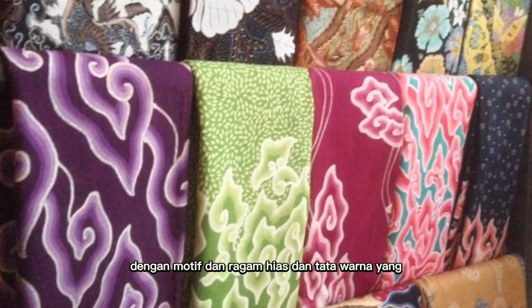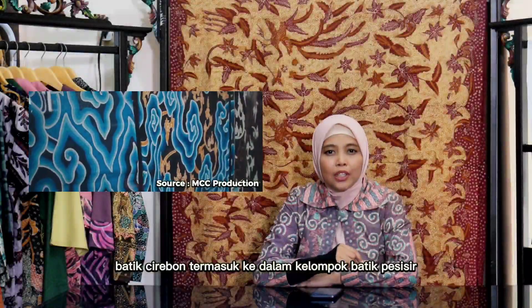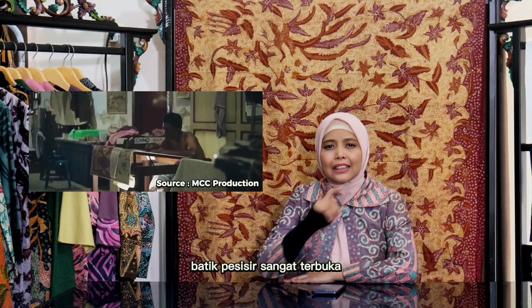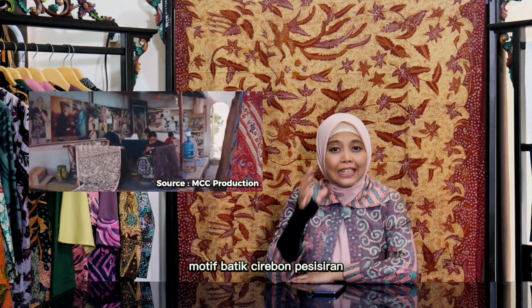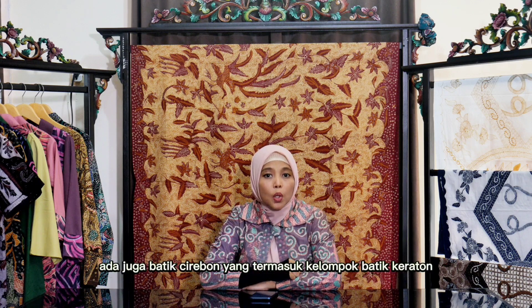daerah Cirebon, dengan motif dan ragam hias dan tata warna yang sangat berbeda dan unik. Secara umum, batik Cirebon termasuk ke dalam kelompok batik pesisir. Batik pesisir sangat terbuka dan cenderung menerima pengaruh budaya dari bangsa-bangsa lain. Oleh karena itu, motif batik Cirebon pesisiran memiliki pilihan warna-warna yang lebih atraktif.